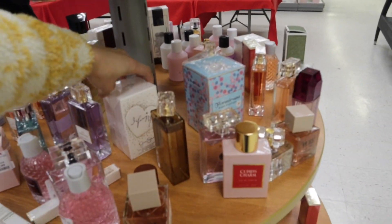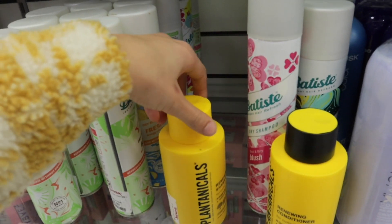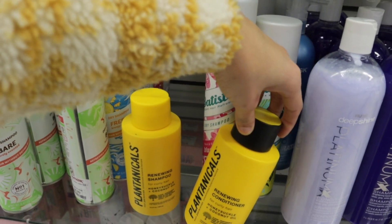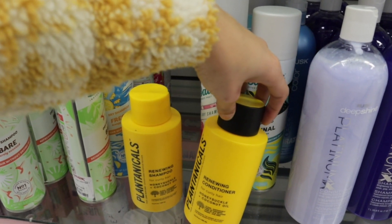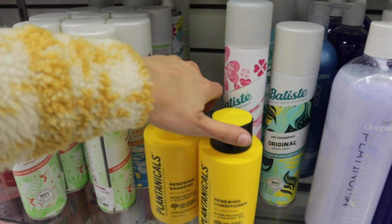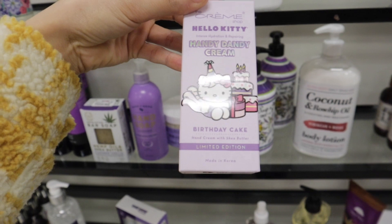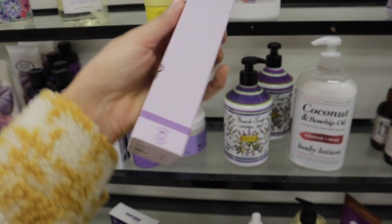I'm gonna go ahead and pick up some perfume. I also found this renewing shampoo and conditioner by Plantanicals — it's for curly hair, honeysuckle and coconut oil. I've never seen this before, so that was really cool. They also have this Hello Kitty hand candy cream in the scent birthday cake.